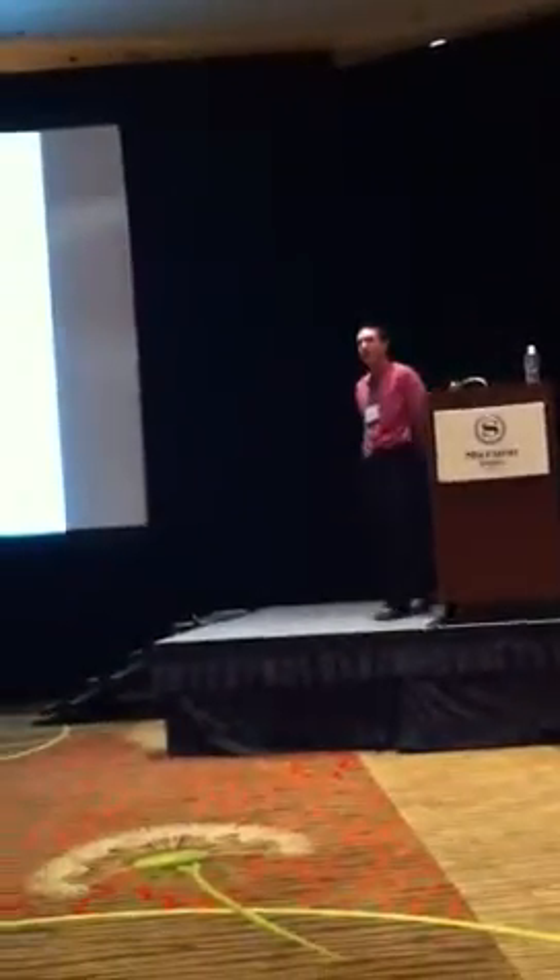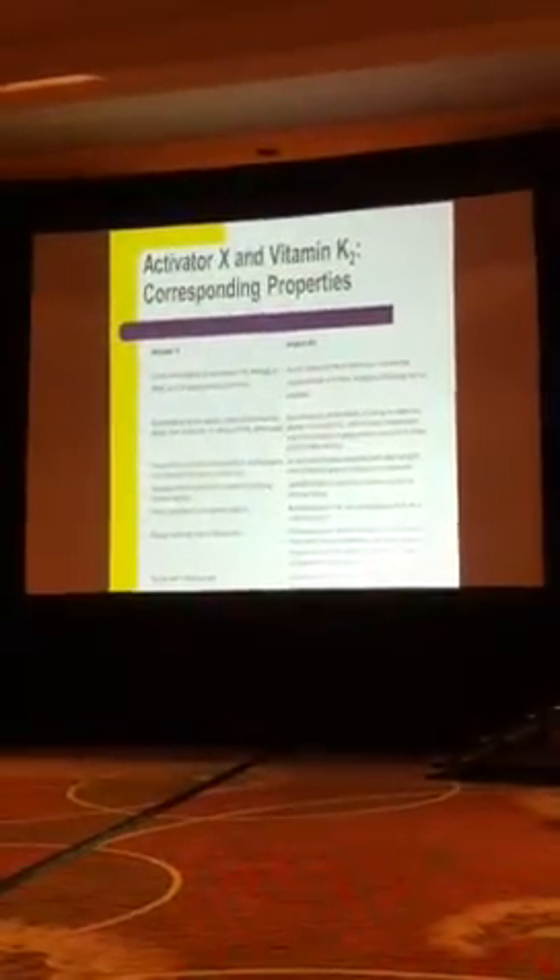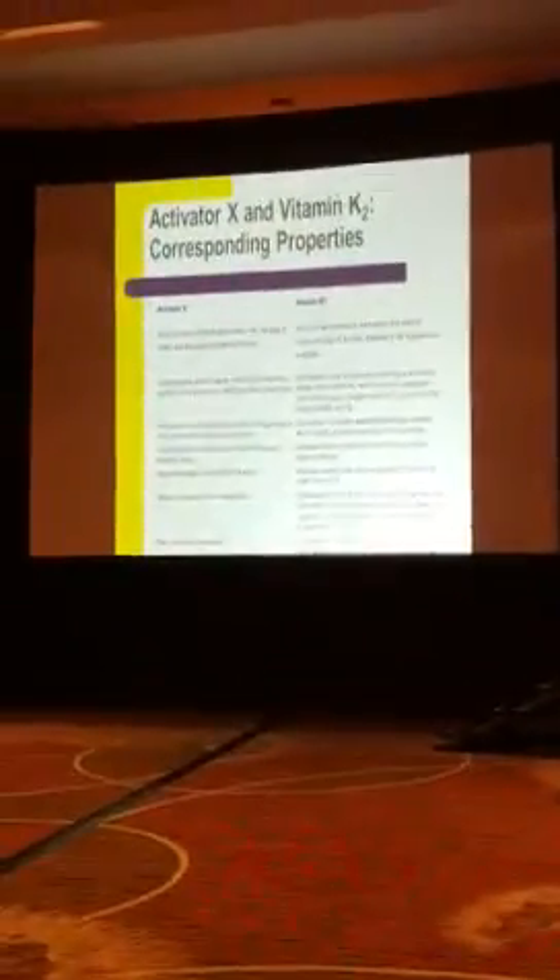What he said about Activator X turns out to be true about vitamin K2. For example, it's found in the butter fat of mammalian milk and the organs and fats of animals. No one has analyzed fish eggs yet, but it's found in these other places.